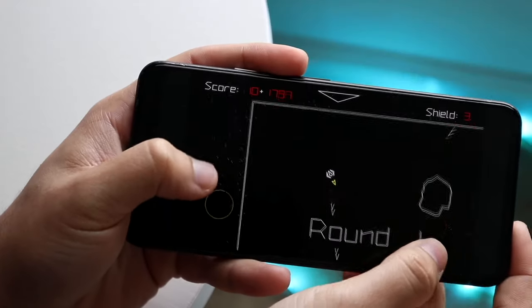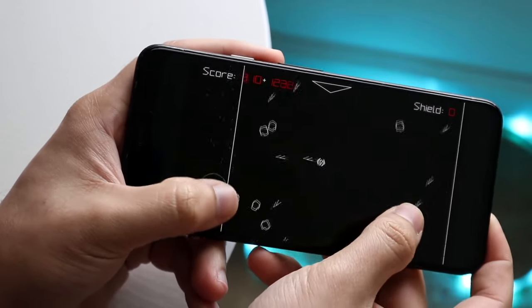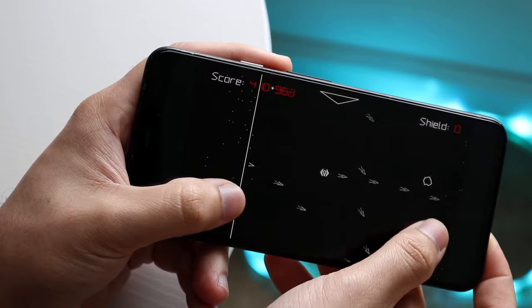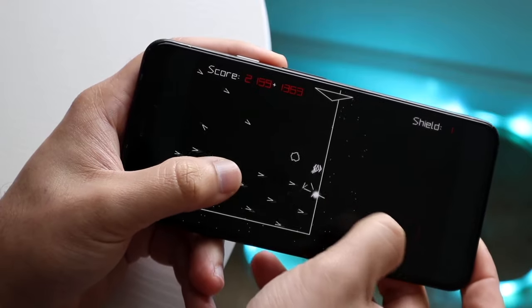On the front of the Pixel 4 XL, you were getting a 6.3-inch P-OLED display. This was a 90Hz panel, and honestly it was a pretty good panel — 1440p. You have to remember this phone came out in 2019. In 2019, most phones had 60Hz displays. This was one of the few phones that had a 90Hz display, like this one and the OnePlus 7 Pro.